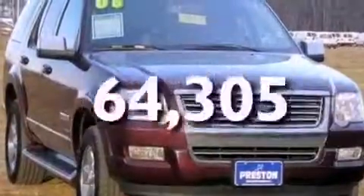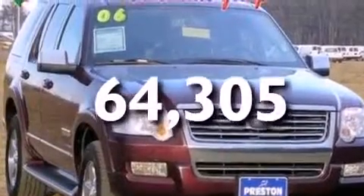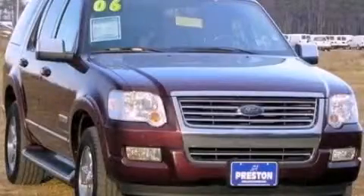This vehicle has fewer than 65,000 miles on the odometer. Contact us today and schedule your opportunity to see this vehicle in person.